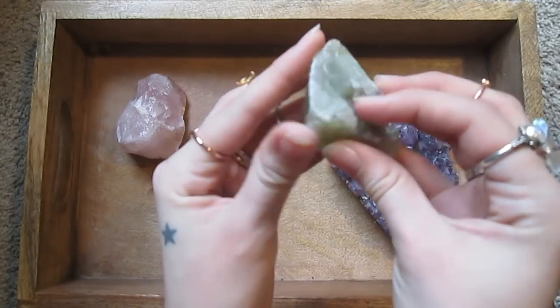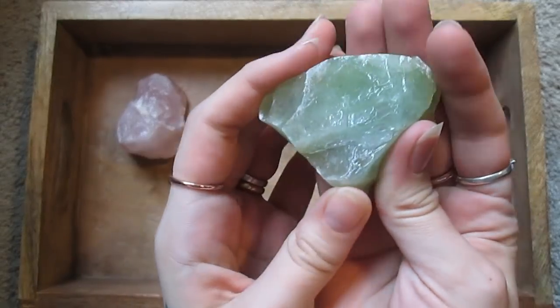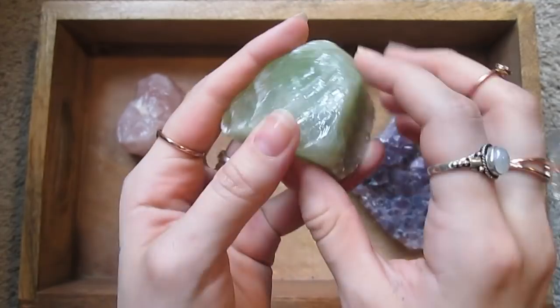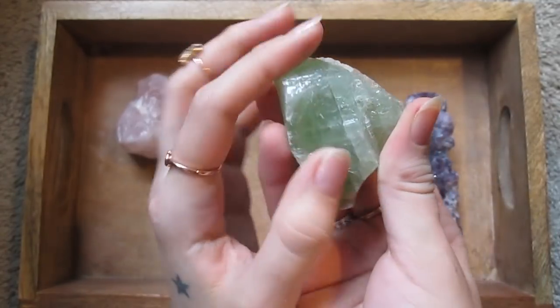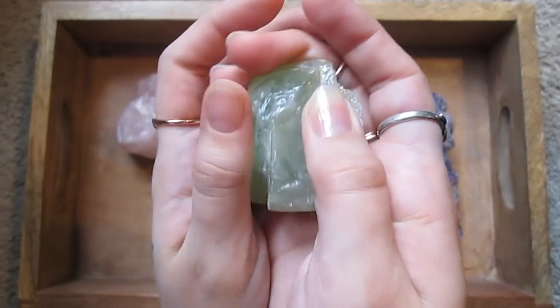I've got this piece of green calcite. It has a very smooth, waxy appearance — it feels very interesting.